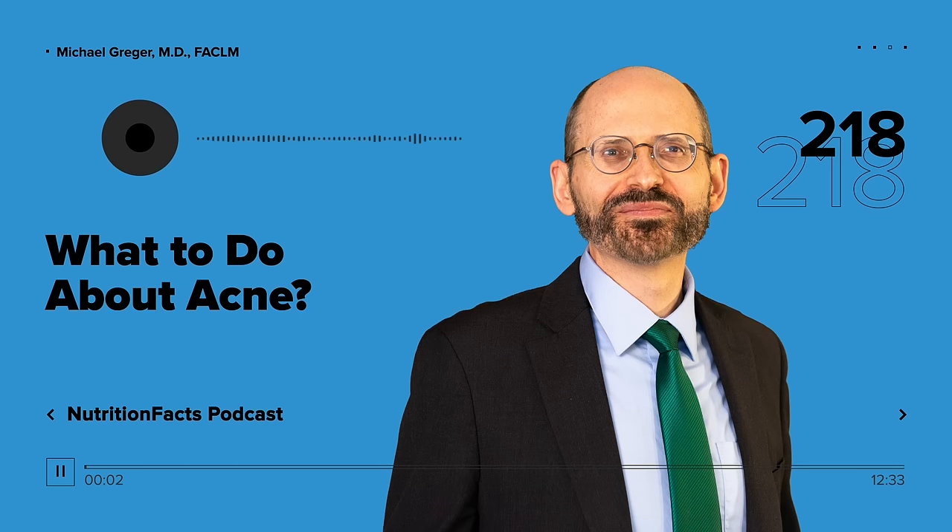I know you work hard to make the best lifestyle choices so you can improve your health destiny and longevity, and there's lots of information out there on how to do just that. So where do you start? Well, we start with the facts. Welcome to the Nutrition Facts Podcast. I'm your host, Dr. Michael Greger.